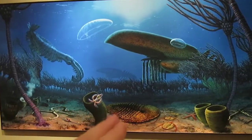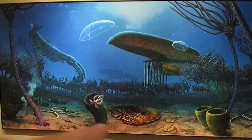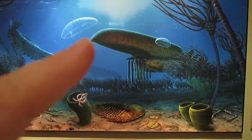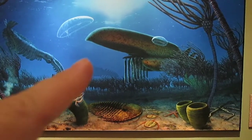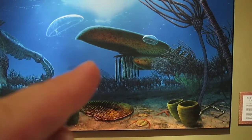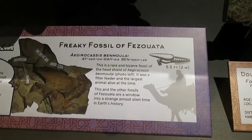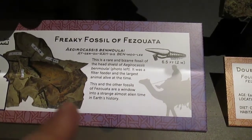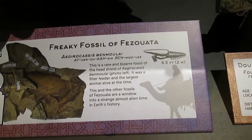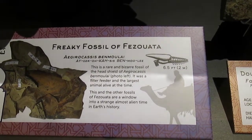Here we see a reproduction of the Ordovician period. The Anomalocarid here — of course, we have jellyfish and more trilobites. This is a weird one; I'm not familiar with it, but according to the plaques, this is over six feet long in real life and the largest animal of its time. It's a filter feeder — about six and a half feet long. Agyrocosis bemuli. Wonderful to know about these things.